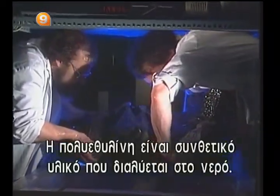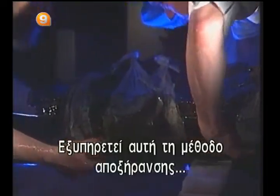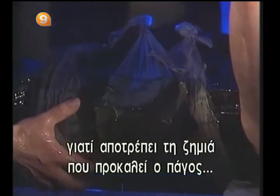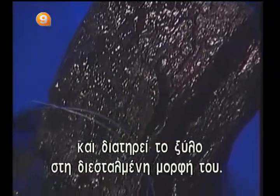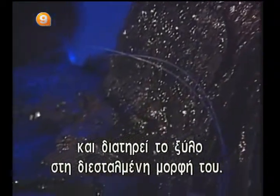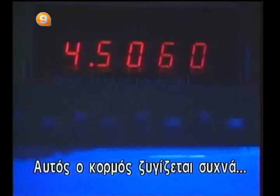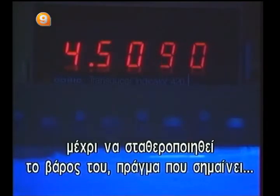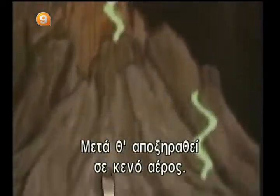Polyethylene glycol is a synthetic polymer that is soluble in water. It facilitates the lyophilization process not only by preventing damage caused by ice forming during freezing, but also by preserving the wood in its expanded state after drying — cracks and deformations do not occur. The stump is weighed regularly and will remain immersed until its weight remains stable, a sign that it has become totally impregnated with the polyethylene glycol solution. Next it will be lyophilized under vacuum.